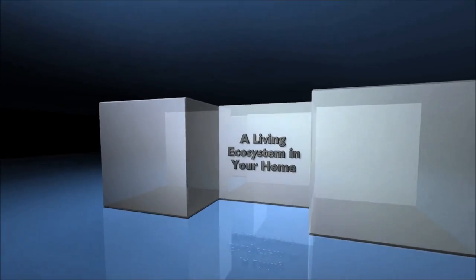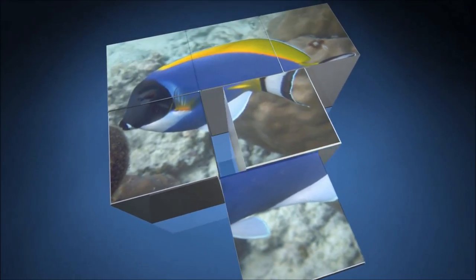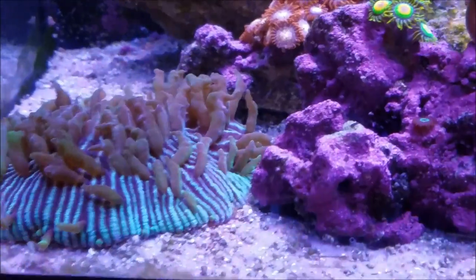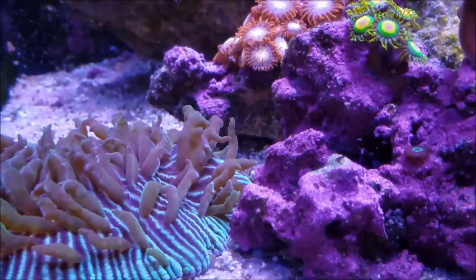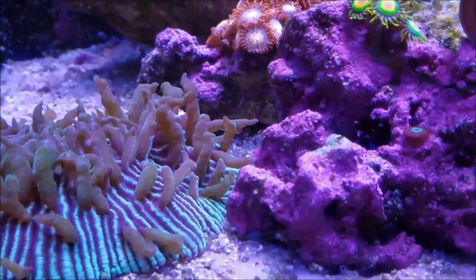Hey, what's up everybody! You ever have one of those days where you look at your tank and the majority of the corals and fish are just doing great and growing? Today's update is going to cover one of those days, so come along with me and let's get to it. As I stated in the opening, about 95% of the tank is doing really well, including some items where I noticed a substantial amount of growth.